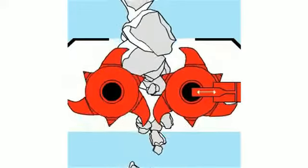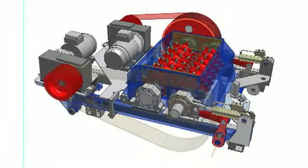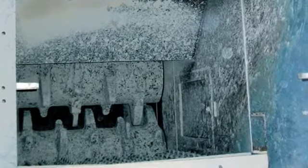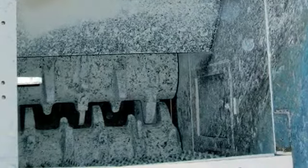An aggressive tooth configuration allows the new hybrids to offer high throughput while minimizing fines. Each model features hydraulic gap adjustment, a quick and reliable tramp metal relief system, and an integrated scraping system to ensure wet or sticky materials flow evenly through the crushing chamber.